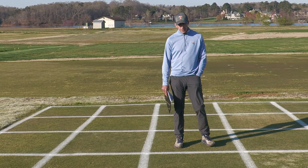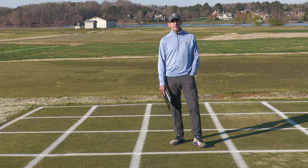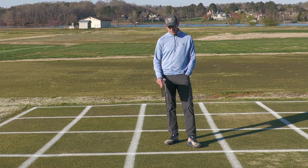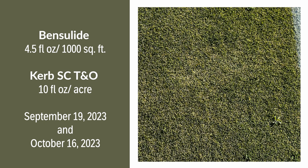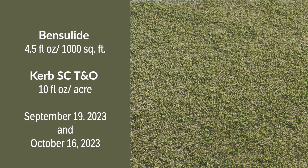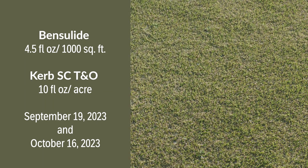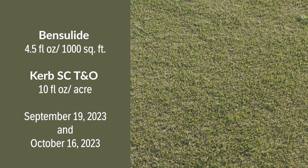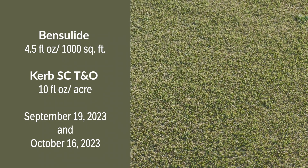Our next treatment is one that many golf course superintendents in the state inquired about going into the 2023 POA season. This is an application of Benzolide mixed with Curb SCTNO, applied on September 19th. Those two herbicides went out in one tank as a mixture, and then that was followed four weeks later with the same mixture of Benzolide plus Curb again. Two treatments in total, and we can see here excellent control in late March.